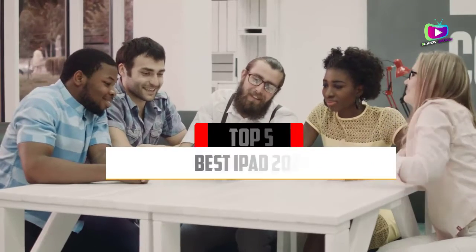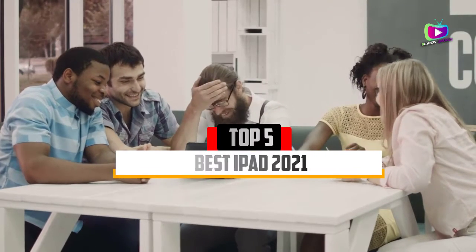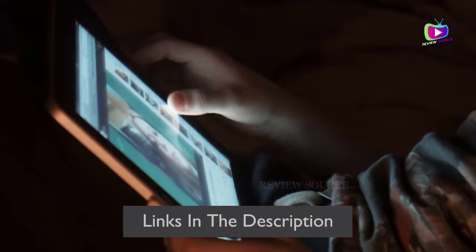Are you looking for the best iPad of 2021? In this video we will look at some of the top best iPads of 2021 on the market. Before we get started, we have included links in the description for each product mentioned, so make sure you check those out to see which is in your budget range.